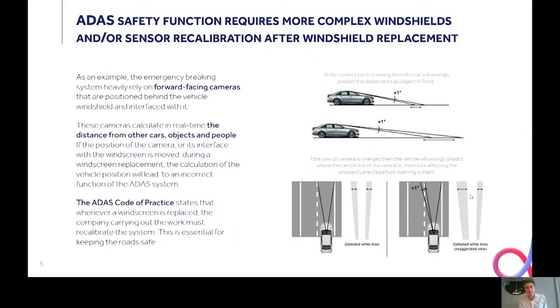ADAS has two impacts on windshields. First, it requires more complex windshields with tighter optical tolerances. Second, it requires sensor calibration after a windshield replacement. For example, coming back to the forward-facing cameras positioned behind the windshield — those are continuously calculating the distance from the car to other objects and people on the road, and this information is processed to trigger emergency braking and lane keeping assistance. If the position of the camera or its optical interface with the windshield is not perfect, or if it's moved during a windshield replacement, the calculation of vehicle position will lead to an incorrect function of the ADAS system.